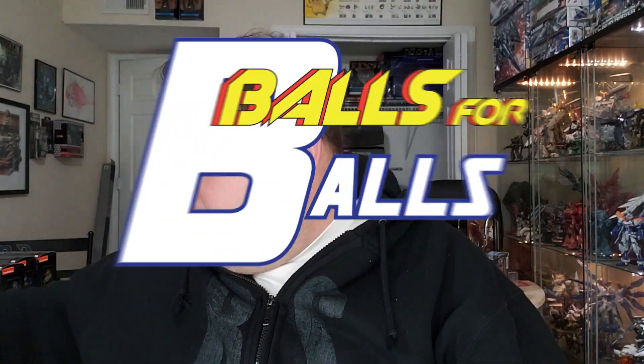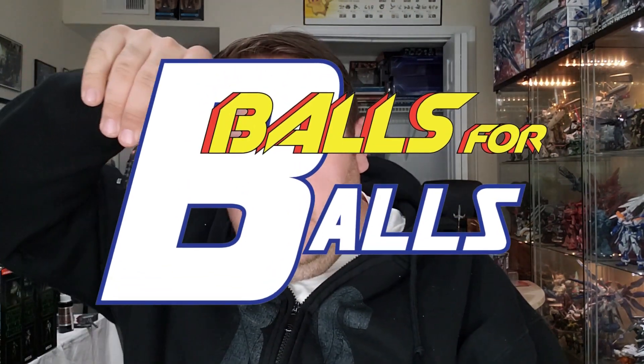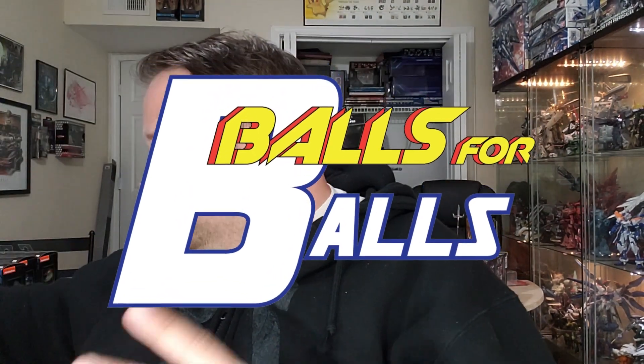What's going on guys? I've been meaning to make this video for a little bit since it is Balls for Balls. Speaking of which, got my balls. I wanted to go over how we're going to be judging things, because last year I don't think people understood what we were going for, and I didn't explain it until we were already in the judging process. But now we've got time.